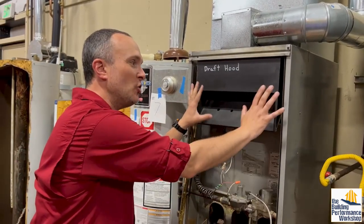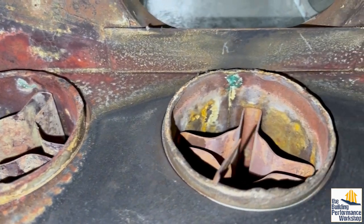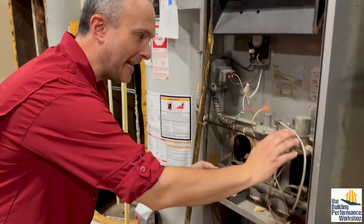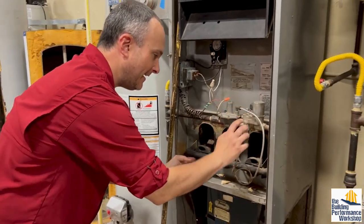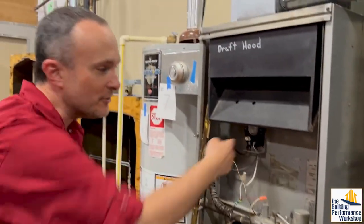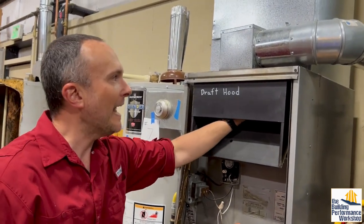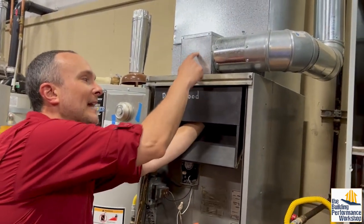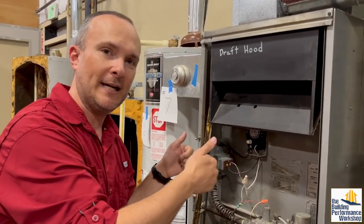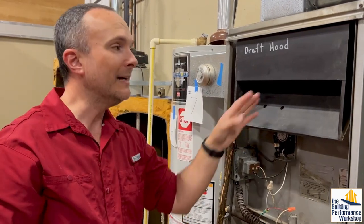Natural draft has this draft hood where you can stick your hand up into where the combusted gases are going. Down here the gas comes in, the manifold is right here, then it goes in and the fire happens down here. It goes through this heat exchanger and then the gases come out up here and go up into this guy right here. The fact that I can reach in here means that the only thing powering those gases to go outside — which is where you always want them — is their buoyancy.